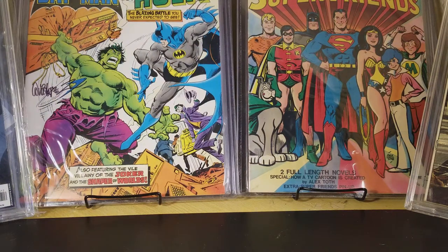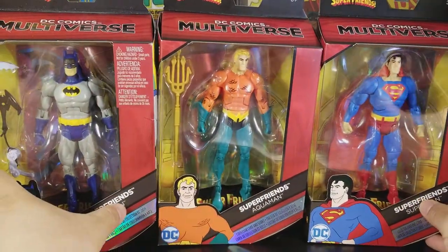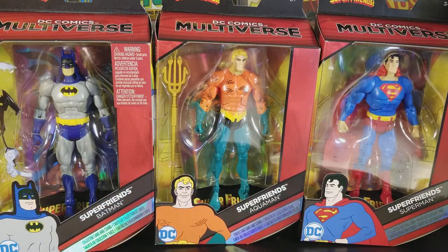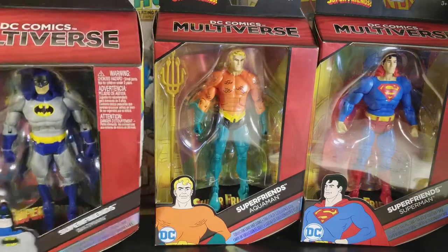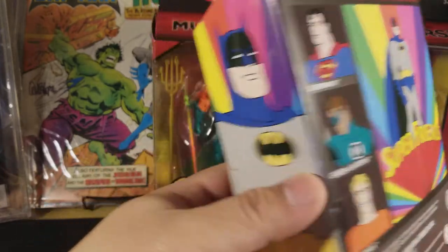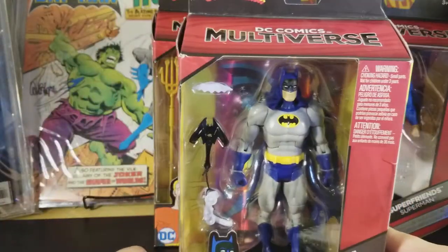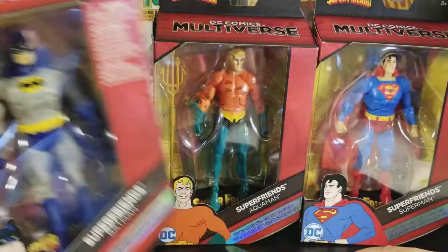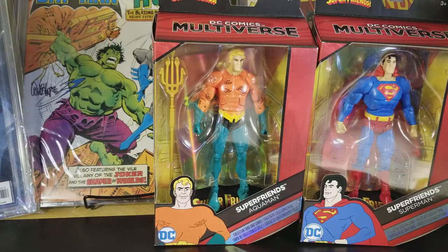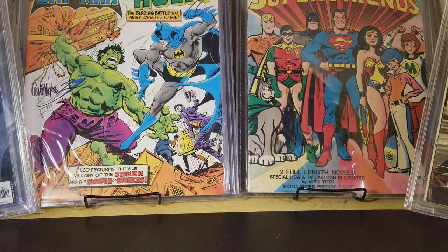I picked those up at regular prices. I also recently picked up the Super Friends Multiverse action figures — Batman, Aquaman, and Superman. I'm missing Green Lantern — there's a little tan one, the Mexican Green Lantern. I had the Kenner Super Powers ones when I was younger, and those are just going crazy in price, so I'm not picking those up.